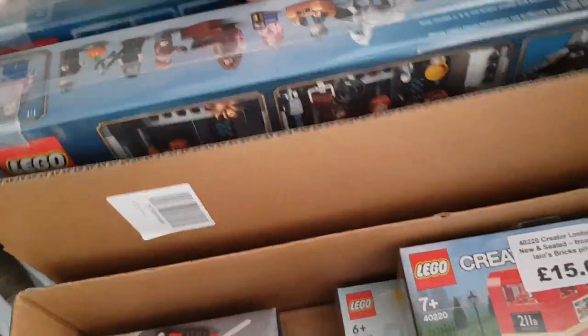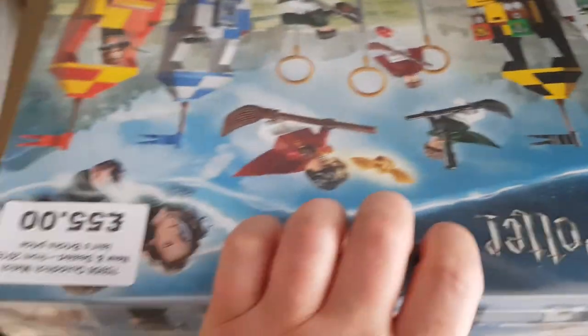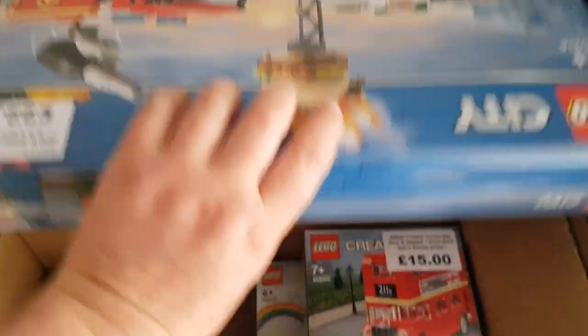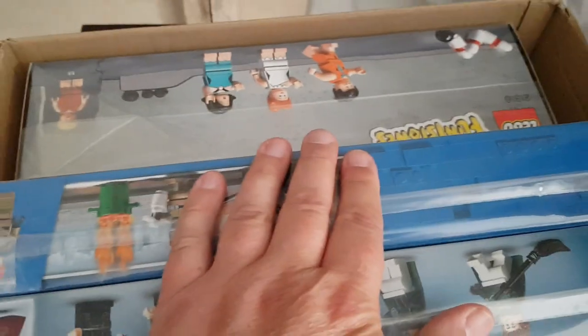There's Hagrid's Hut and the Quidditch Match, along with some of the prices on these. There's also just a cheap city set and the Flintstones.